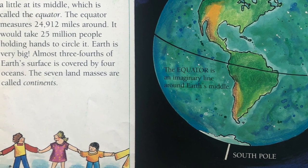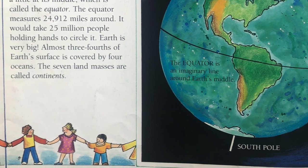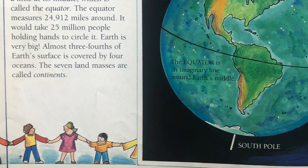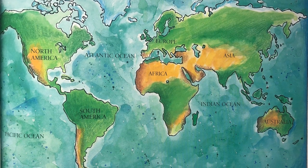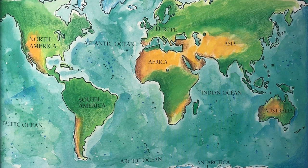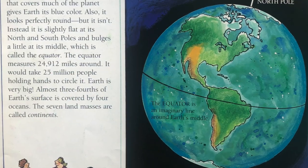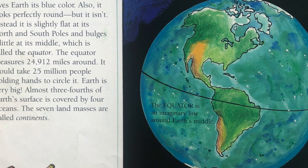It would take 25 million people holding hands to circle it. Earth is very big. Almost three-fourths of Earth's surface is covered by four oceans. The seven land masses are called continents. The equator is an imaginary line around Earth's middle.